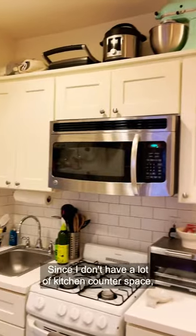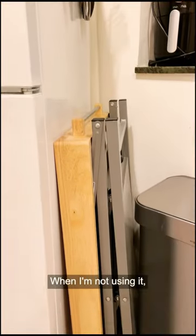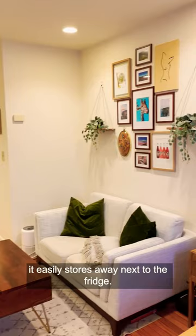Since I don't have a lot of kitchen counter space, I love to use my kitchen island to dry dishes and prep food, but when I'm not using it, it easily stores away next to the fridge.